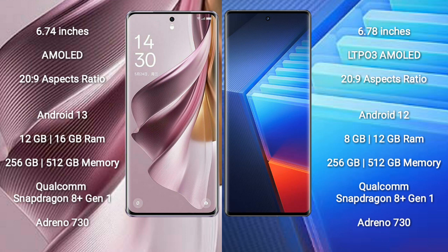The Oppo Reno 10 Pro Plus runs on the Android 13 operating system, while the Vivo iQOO 10 Pro runs on the Android 12 operating system. The Oppo Reno 10 Pro Plus comes with 12GB or 16GB RAM.